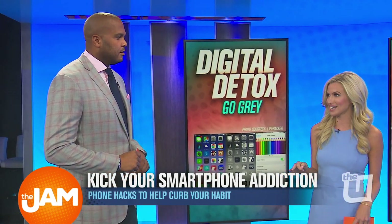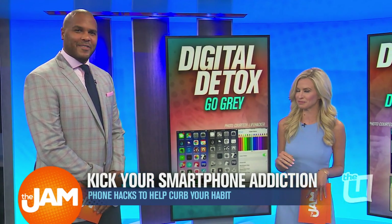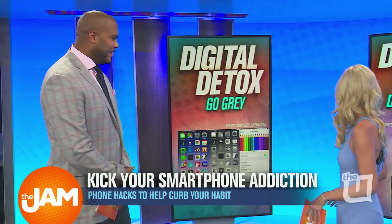So if you change them to black and white, it actually keeps you less drawn into your phone. Wow, that's a good one. I like that. All right, keep it moving here.